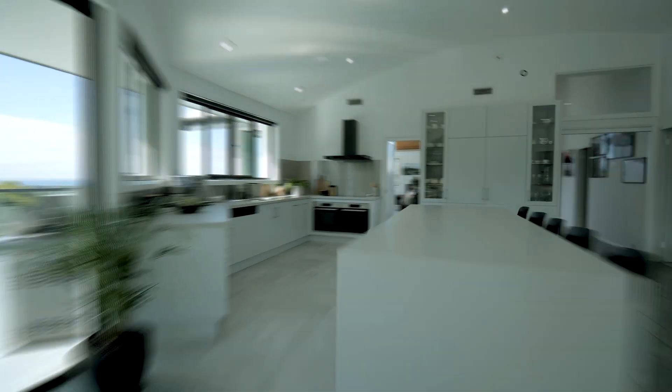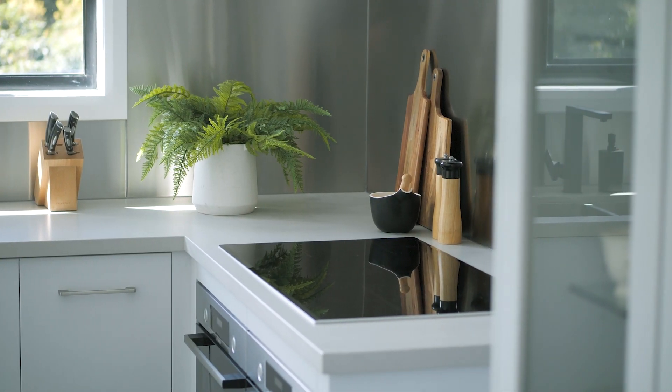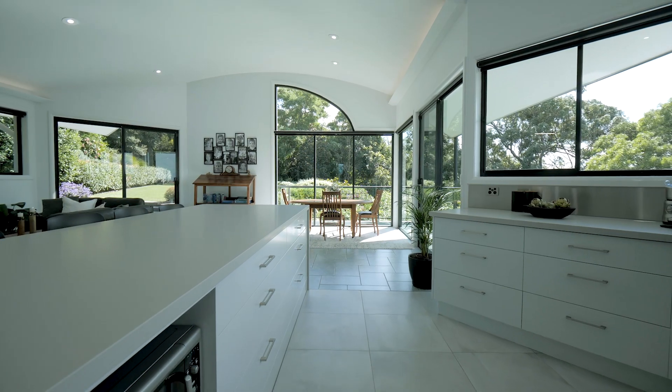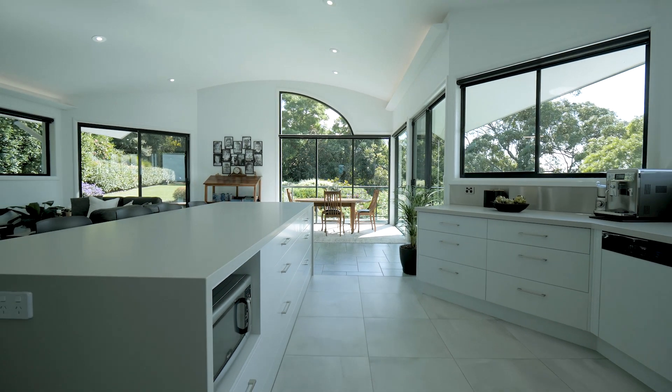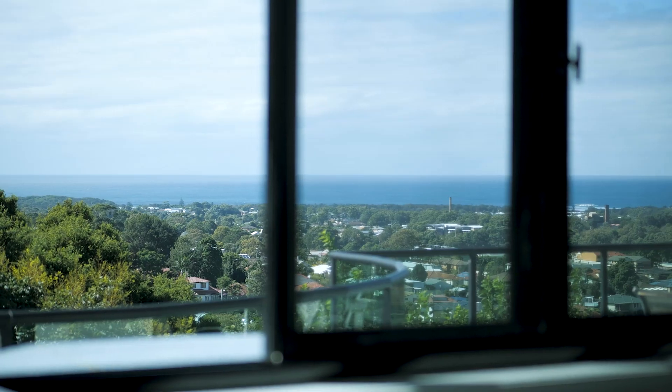The kitchen has been renovated to the highest degree, featuring a 900 millimetre induction cooktop, two ovens, a Miele integrated dishwasher, double sink — and best of all, does not compromise on the view. Just choose florals or ocean.